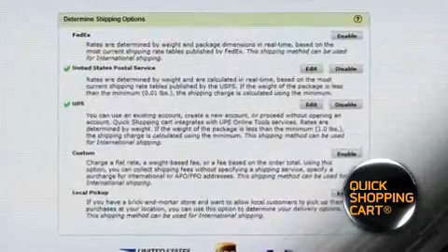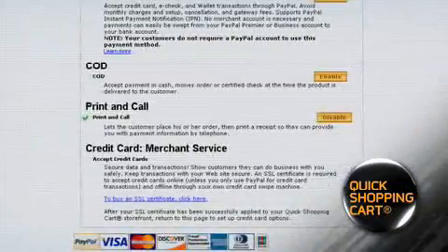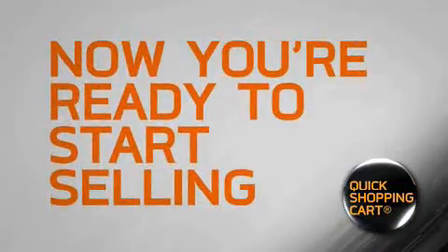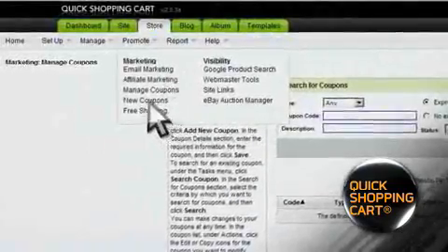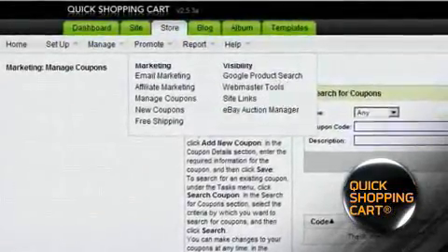From there, use this step-by-step wizard to configure your shipping, tax and payment options. Now you're ready to start selling. Display featured products, create coupons, even offer promotions and discount package deals.